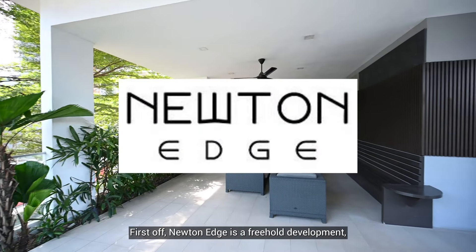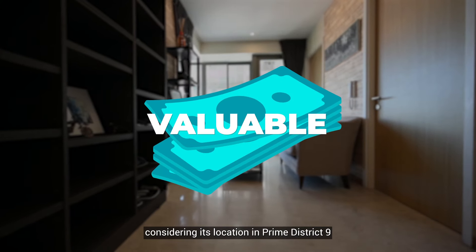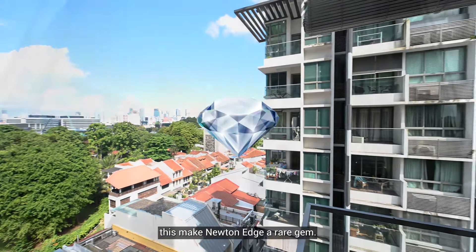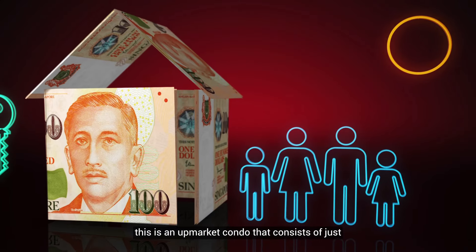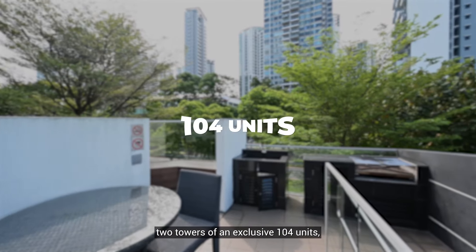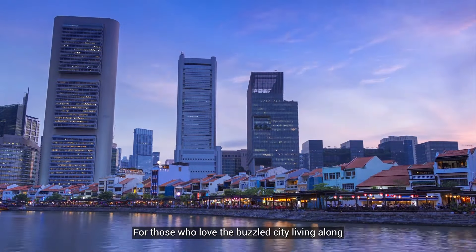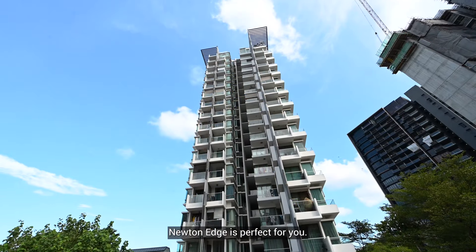Newton H is a freehold development, which is very valuable considering its location in Prime District 9. With 99-year leasehold properties in the nearby surroundings, this makes Newton H a rare gem. Having TOP'd in 2011, this is an upmarket condo that consists of just two towers of an exclusive 104 units, yet encompasses great facilities for all ages to enjoy. For those who love the buzz of city living along with a touch of exclusivity, Newton H is perfect for you.